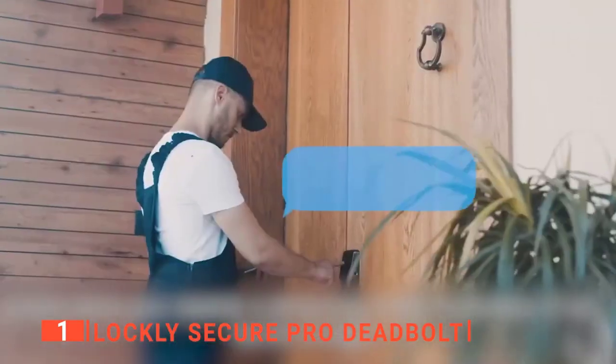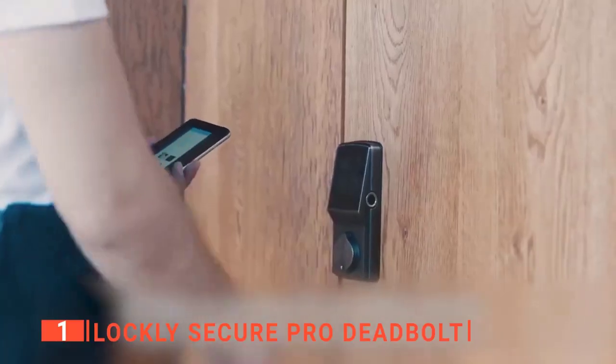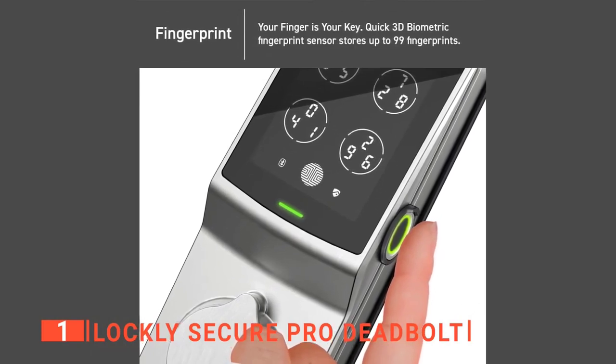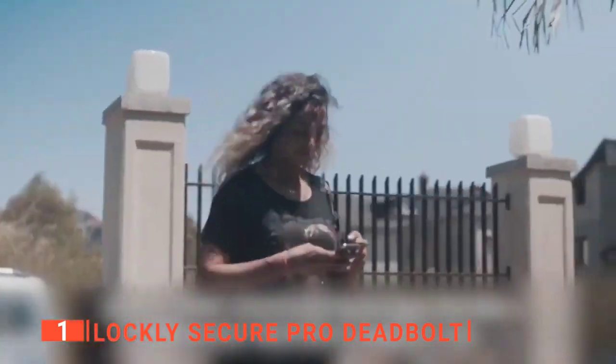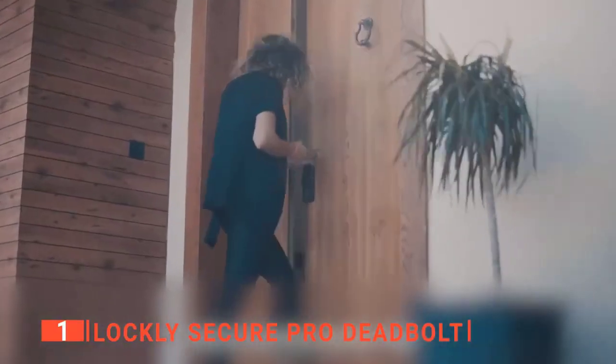The top smart home gadget is the Lockley Secure Pro Deadbolt. This is an advanced smart lock designed to unlock your door using the built-in advanced 3D fingerprint sensor. It only uses a high-quality capacitive fingerprint sensor that only recognizes fingerprints — unlike less secure optical readers. It can identify your fingerprint in just 0.46 seconds and unlock your door in one second.